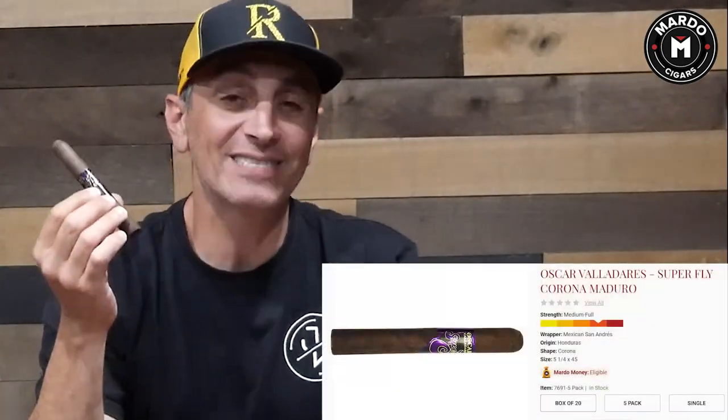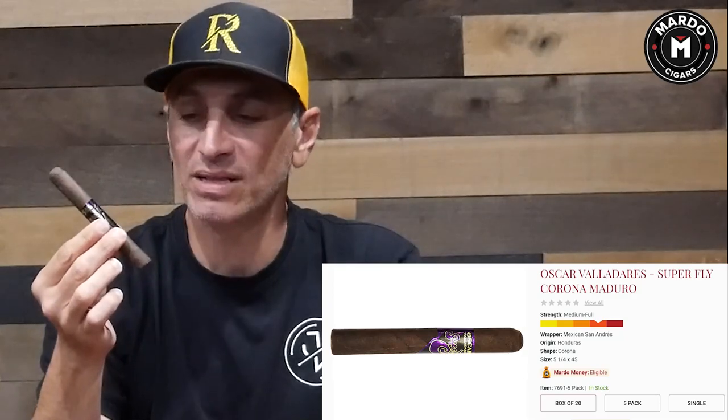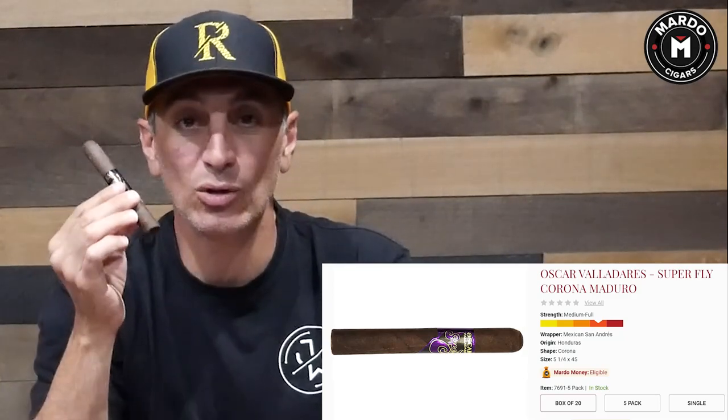Last but not least, Oscar Valladares made a cigar in 2019 called The Superfly. This is actually made in Honduras and it does have the San Andreas Maduro wrapper. I believe it comes in only three different sizes. Look for it absolutely everywhere. It's absolutely fire — I really like it and I think he's done a wonderful job. So Superfly by Oscar Valladares, look for it.